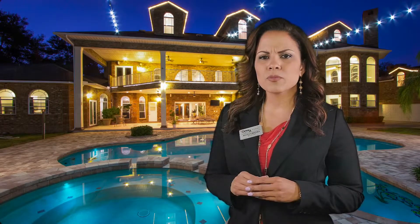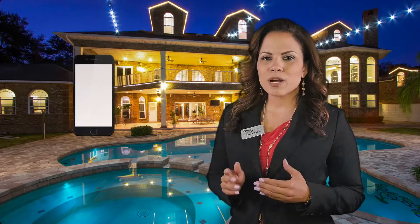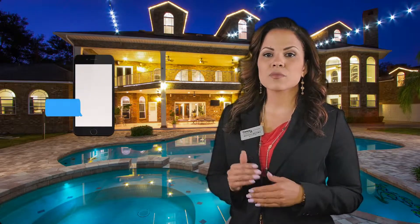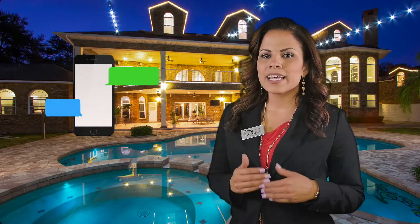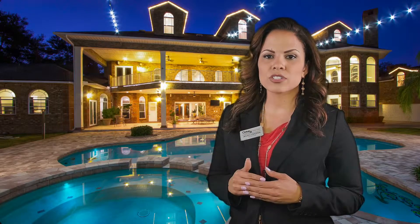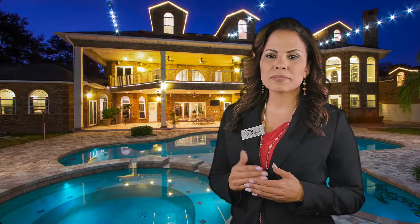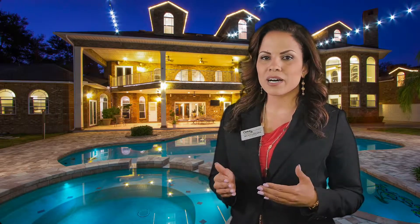Another added mobile feature is the ability for buyers to get information instantly via text. Each property listing comes complete with a text-to-call feature, meaning if a buyer drives by your home, they can text a number and immediately receive all the relevant information as well as a link to the mobile website. At the same time, I also receive an immediate text message so that I can follow up in a timely manner with interested buyers.